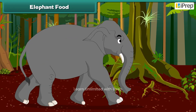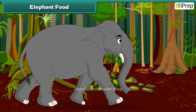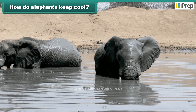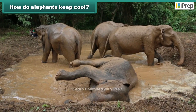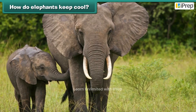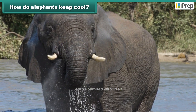Elephants can live as long as 80 years. Elephants love to play with mud and water. The mud keeps their skin cool. Their big ears also work like fans — the elephant flaps these to keep themselves cool.